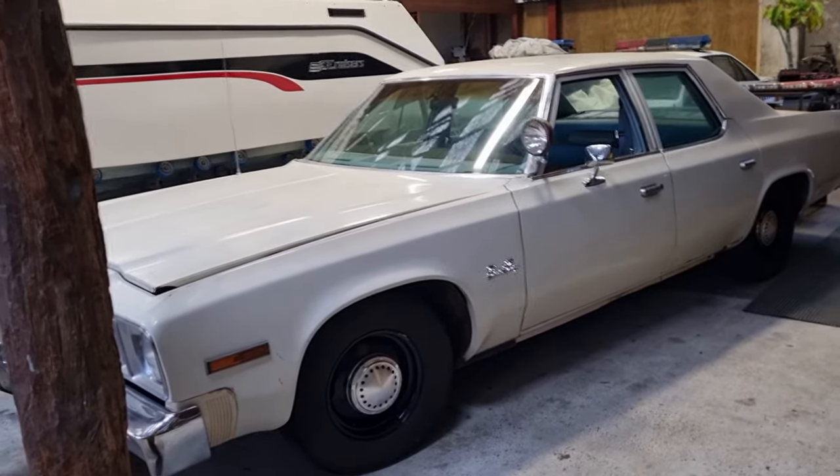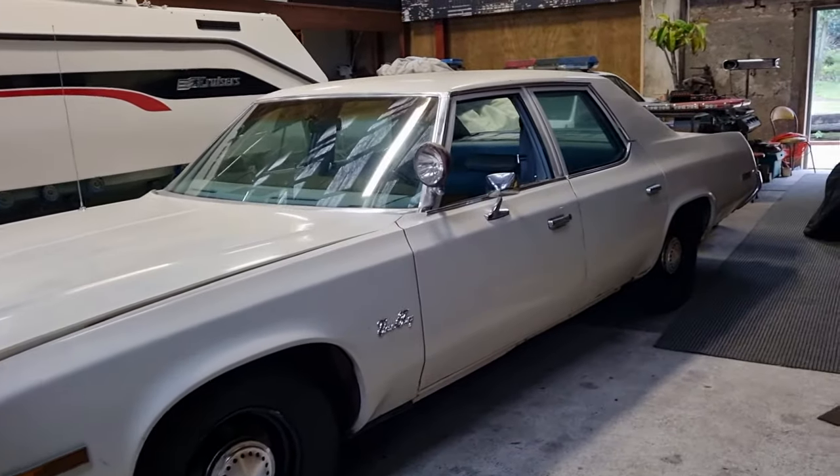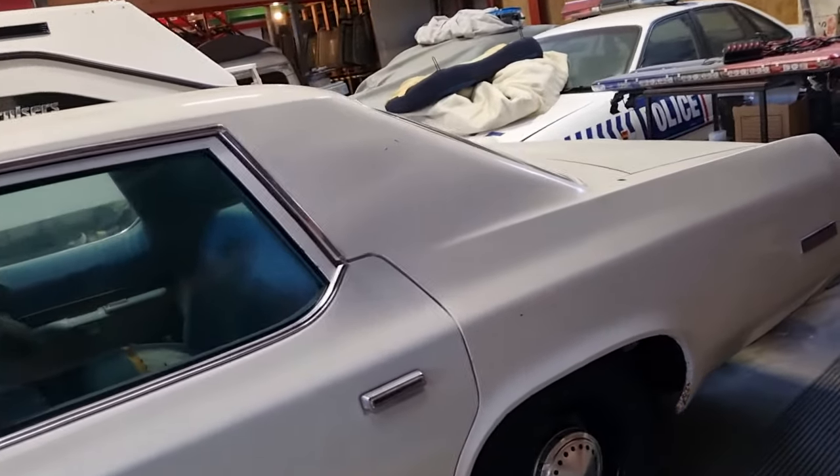So here we have an interesting car for you to have a look at today — a 1977 Plymouth Grand Fury 440. This is a full ex-police car, ex-League County Sheriff's Department, and it's here in New Zealand.